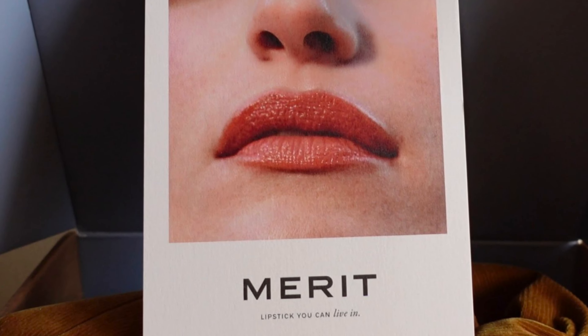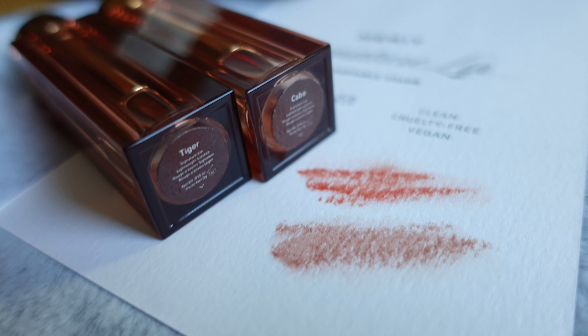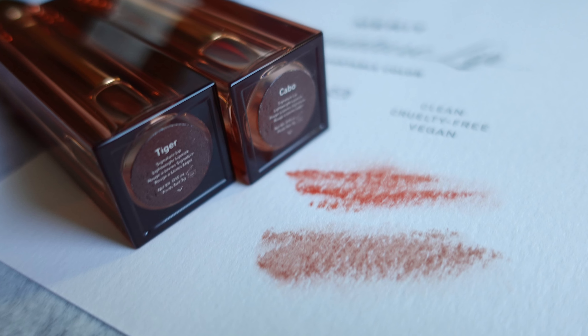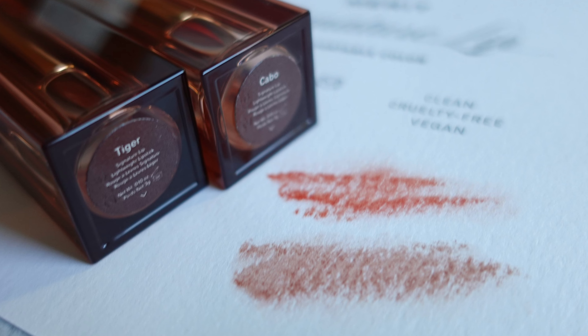Welcome back, Steena here. I have a collab to share with you. When Merit reached out to me with an email titled 'Merit Beauty x Steena,' I was so excited to do this collaboration. As you guys have seen in my previous videos, I've used a Merit blush before — the cheeky blush — and I liked it so much that I was really interested in trying out the rest of Merit Beauty's line. Merit is actually launching their new Signature Lip lightweight lipstick and I'm so excited to be one of the partners on this new launch.